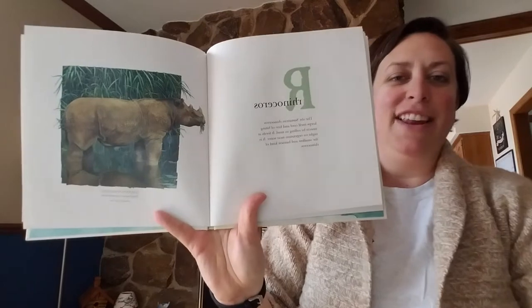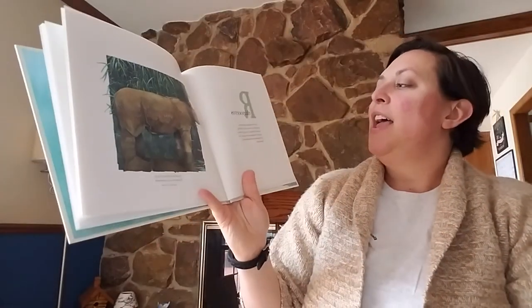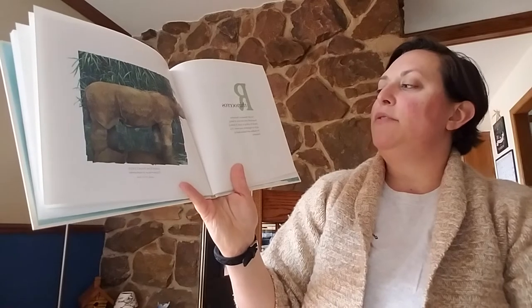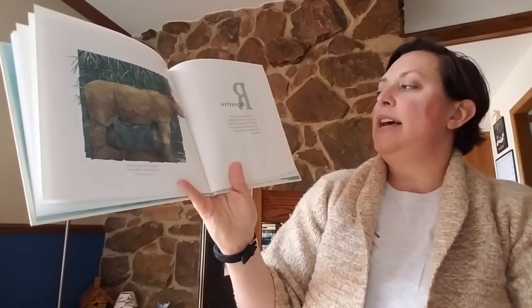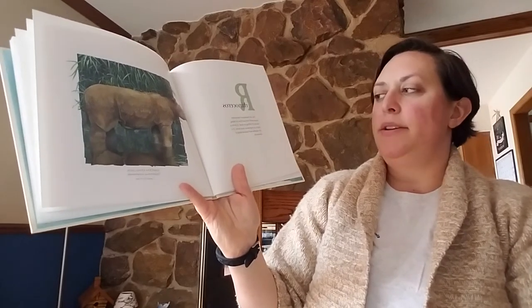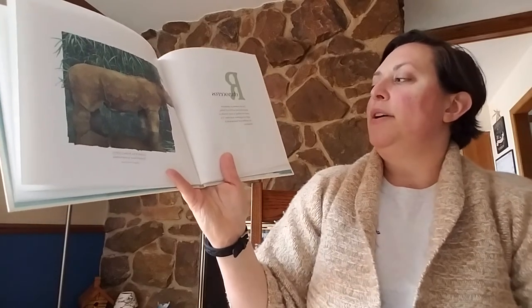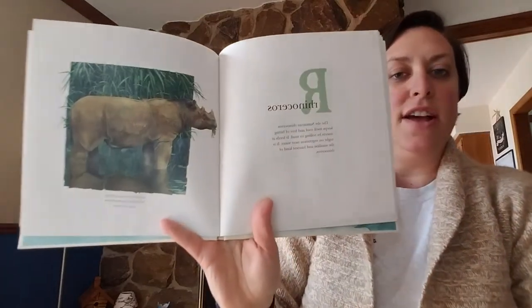R. Rhinoceros. The shy Sumatran rhinoceros keeps itself cool and free of biting insects by rolling in mud. It feeds at night on vegetation near water. It is the smallest and the hairiest kind of rhinoceros.